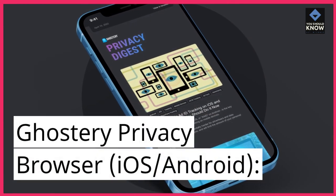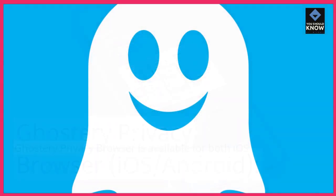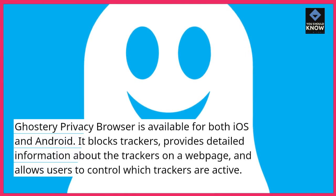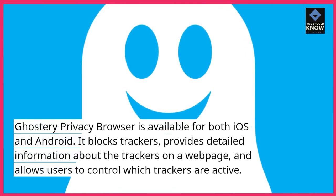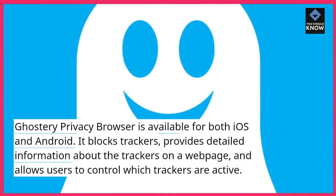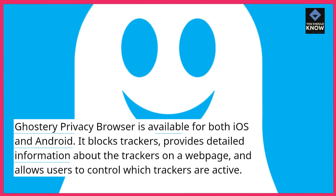Ghostery Privacy Browser. Ghostery Privacy Browser is available for both iOS and Android. It blocks trackers, provides detailed information about the trackers on a web page, and allows users to control which trackers are active.